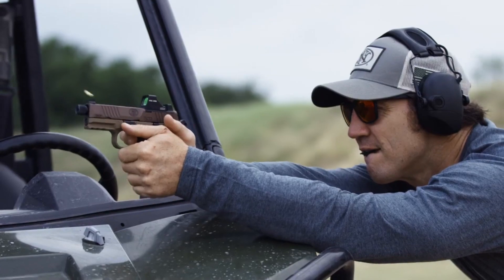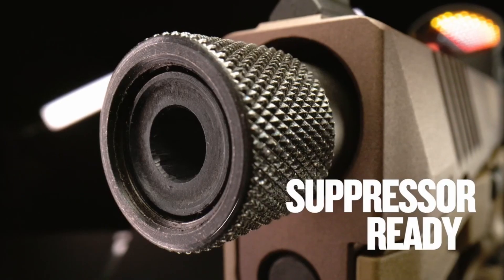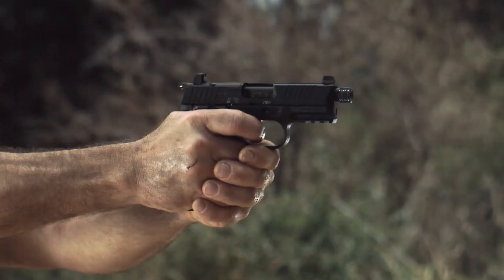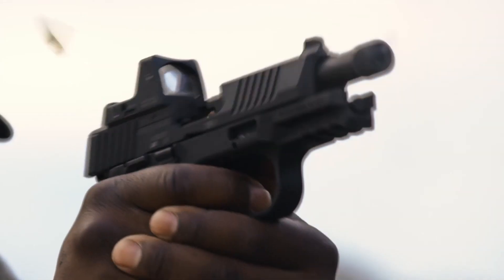it stands as a reliable companion in any situation. The FN 502 Tactical features a threaded barrel, allowing for easy attachment of suppressors or muzzle devices. Its optics-ready slide provides the flexibility to mount red-dot sights for rapid target acquisition.